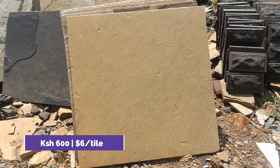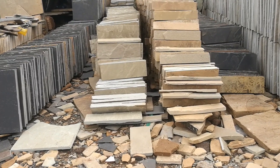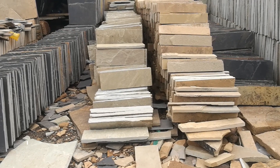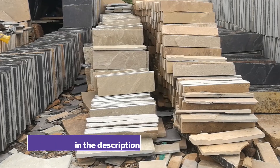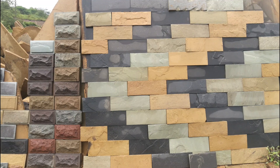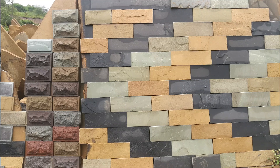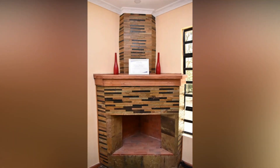The owner of the yard informed me that the pricing is negotiable depending on the amount you order. For more details on pricing and the location of the Mazera's yard, I've left contact information in the description below this video. Mazera's stone tiles can greatly improve the overall decor of your house, which is why they're extremely appealing and popular as a finishing material.